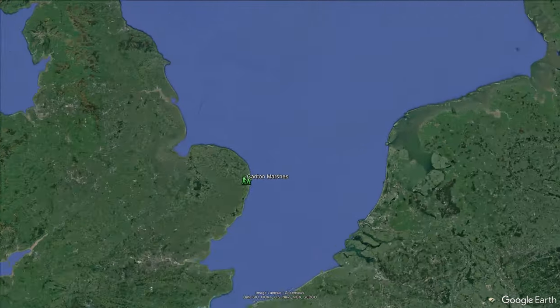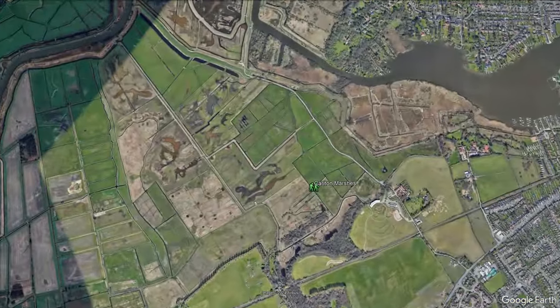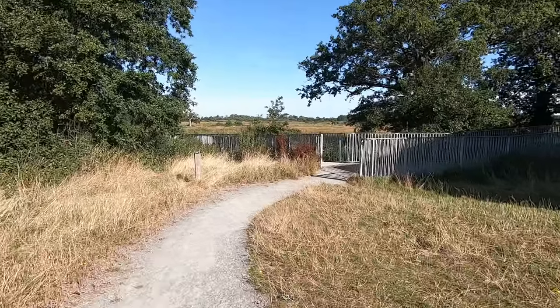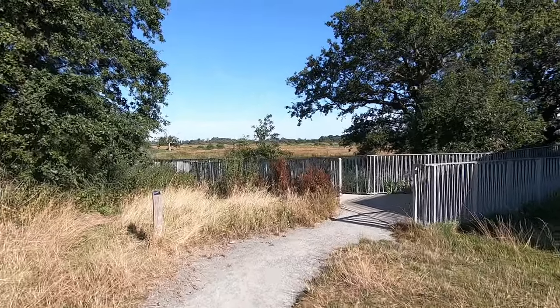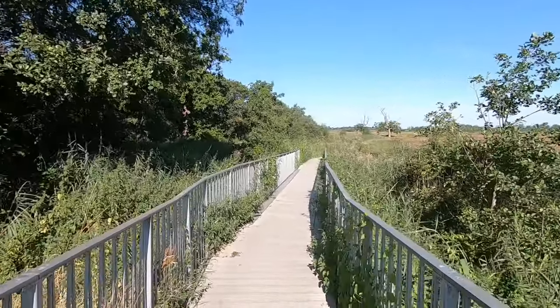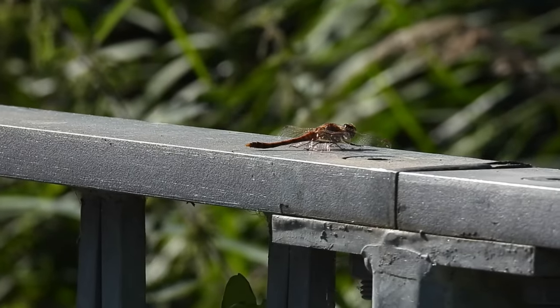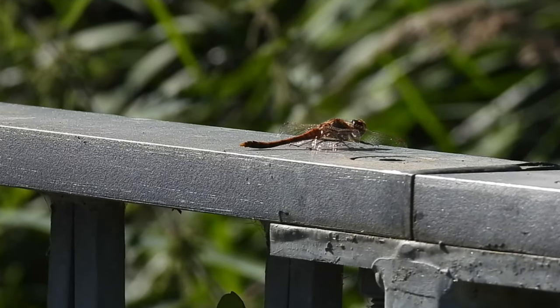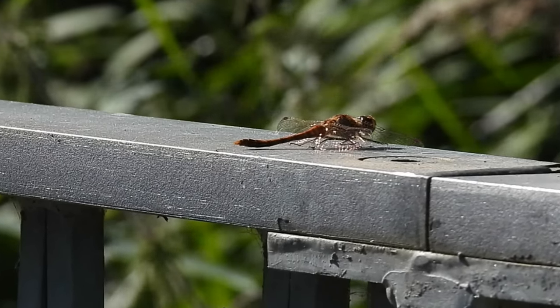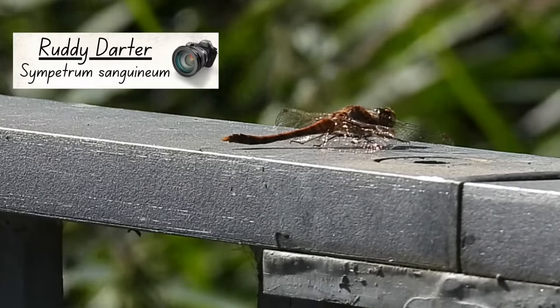When I say Deep Dark Suffolk I mean just south of the border from sunny old Norfolk in the River Waveney Valley. Carlton Marsh's is made up of a thousand acres of marsh, reed beds and fens, and it didn't take long before I saw the first of many dragonflies. There are three mostly red dragonflies in the UK and with its club shaped body this one is a male ruddy darter.